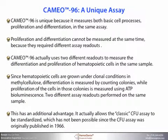CAMEO-96 is unique because it measures both basic cell processes — proliferation and differentiation — in the same assay. Proliferation and differentiation cannot be measured at the same time because they require different assay readouts. CAMEO-96 actually uses two different readouts to measure the differentiation and proliferation of hematopoietic cells in the same sample. Since hematopoietic cells are grown under clonal conditions in methylcellulose, differentiation is measured by counting colonies, while proliferation of the cells in those colonies is measured using an ATP bioluminescence readout. Two different assay readouts performed on the same sample.